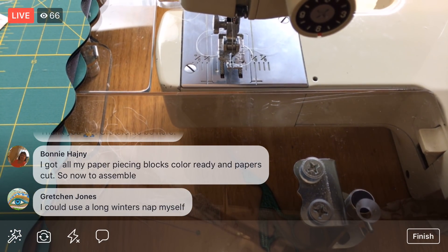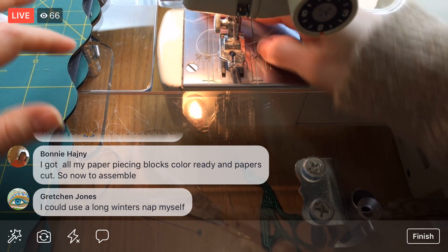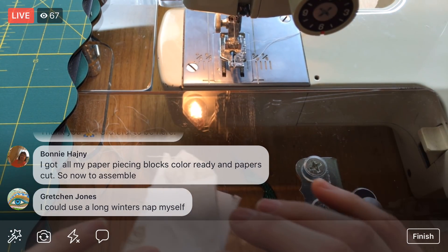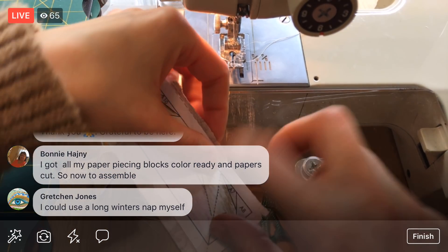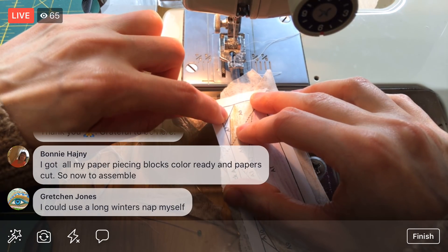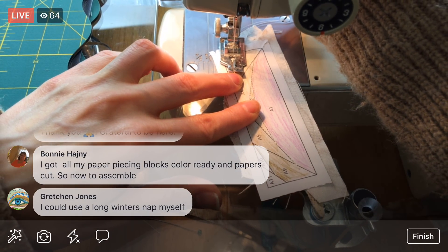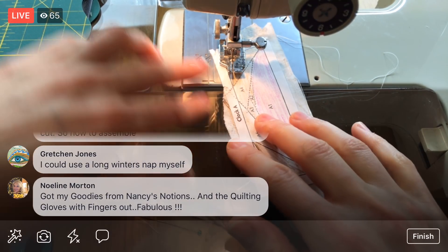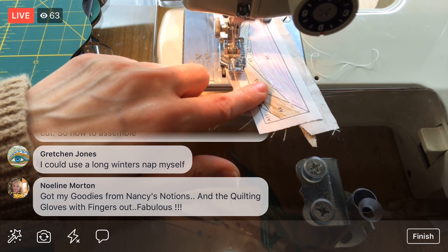Got all your paper piecing blocks color-ready and papers cut? Awesome! I'm going to flip the fabric around and hold it in place along the seam allowance. I'll start right at that point and go all the way into the seam allowance of the paper — whenever there's a seam allowance I stitch into it.